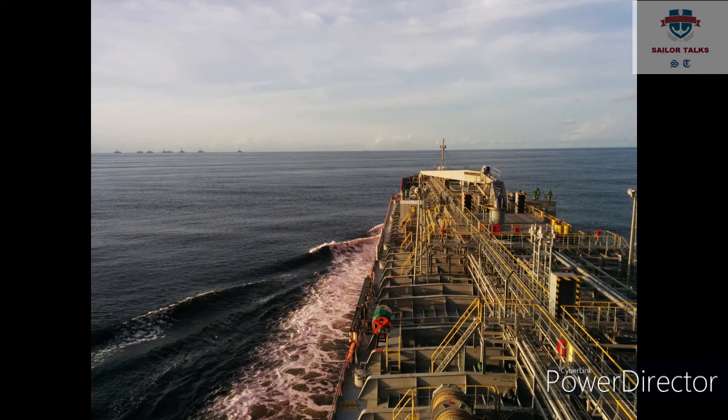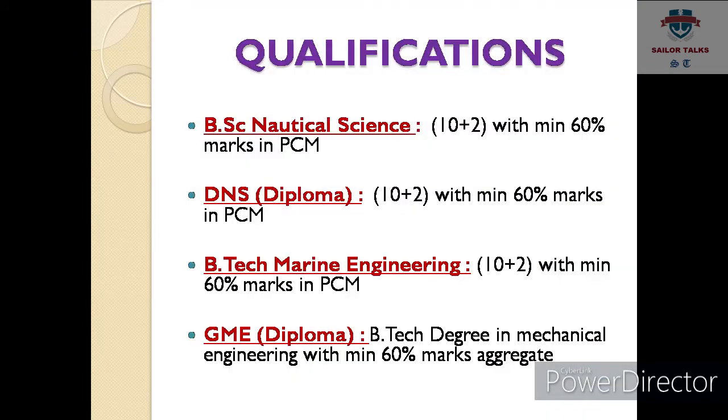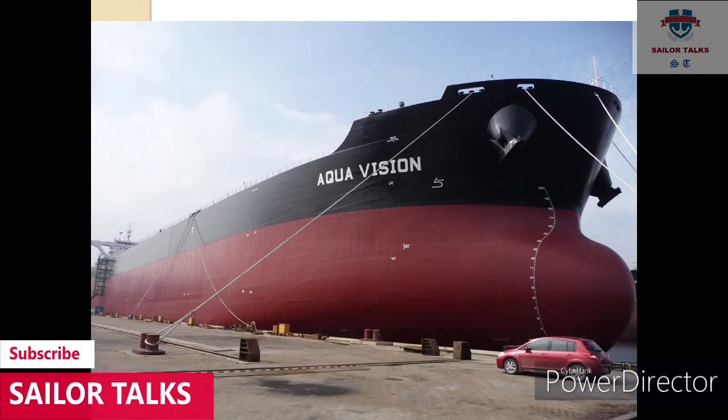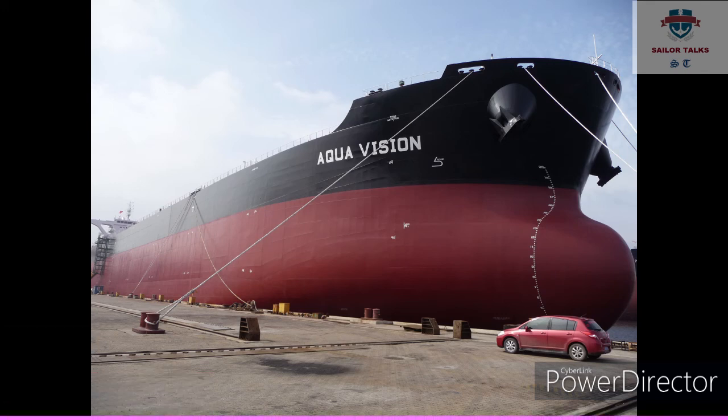IMU CET BTec Marine Engineering entrance exam ke liye aapko 60 percent marks in your 12th exam zaroori hota hai. IMU CET GME entrance exam mein appear hone ke liye aapko BTec Mechanical Engineering ki degree hona zaroori hota hai.